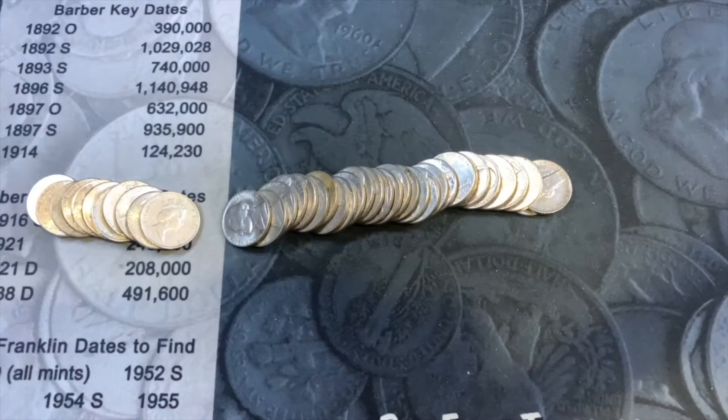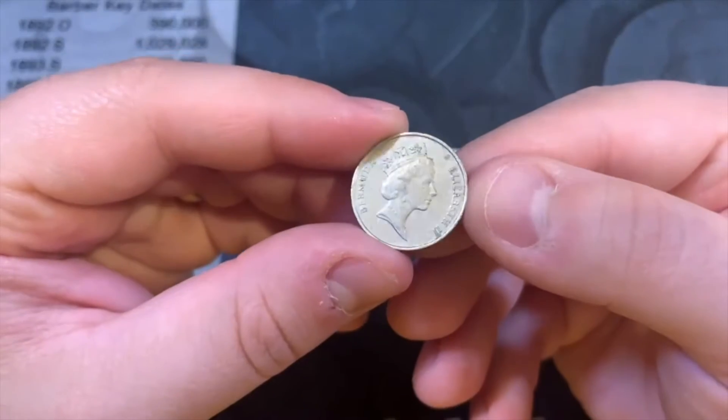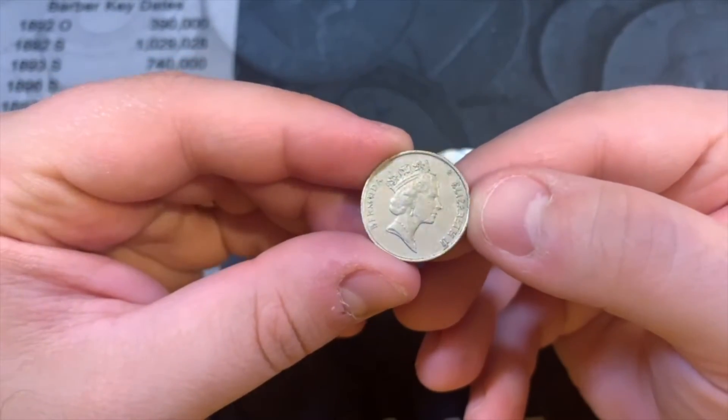Roll 10 - we have our first find, a foreign coin. This is a Bermuda.